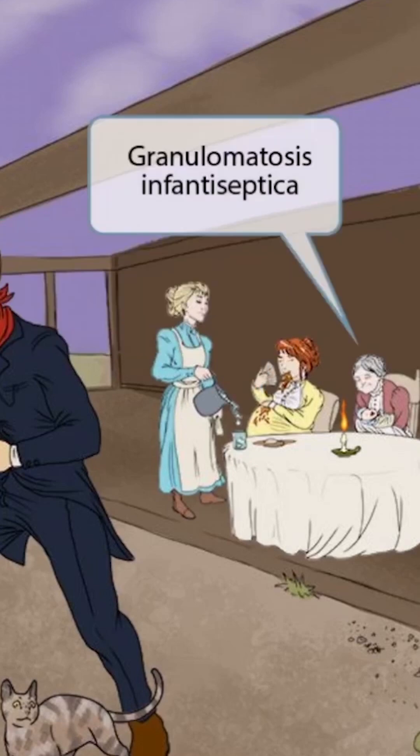Also notice that the grandma is tagging along for this dinner date, and she is rocking an infant. Grandma sounds like granulomatosis, and she's holding an infant, so this represents granulomatosis infantiseptica. This is an intrauterine infection that results in infiltration of the fetus's spleen, liver, lungs, intestines, and sometimes even the meninges. So, listeria in pregnant women can cause granulomatosis infantiseptica.